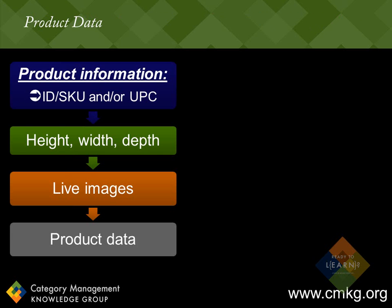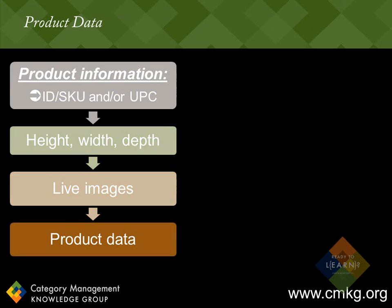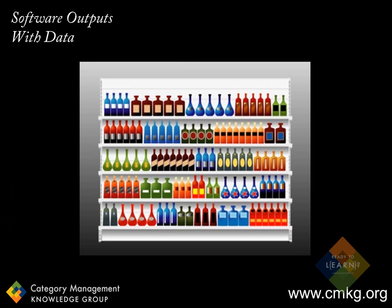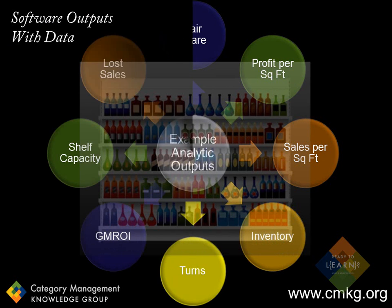Here are some other product data requirements in a planogram. Remember, it's the product data that makes planograms come alive. Additional product data requirements include the average units sold per week per store, the cost per case, the average unit price, and the units per case. Once this data is made available at a product level, the analytic possibilities are incredible — there are literally hundreds of automatic calculations available within the more sophisticated shelving software programs once you've input those few data points. Some organizations opt not to input those measures because of the extra time and resources required. But without those data inputs, your planogram stays as a pretty picture and none of these analytics are possible.